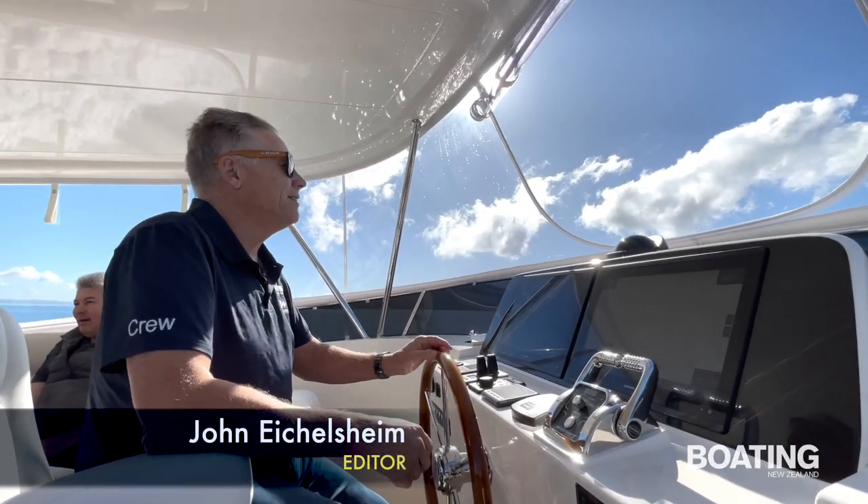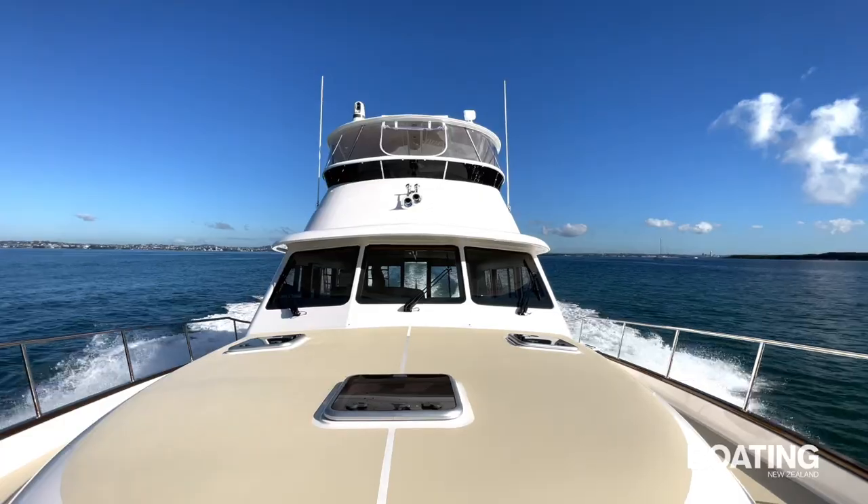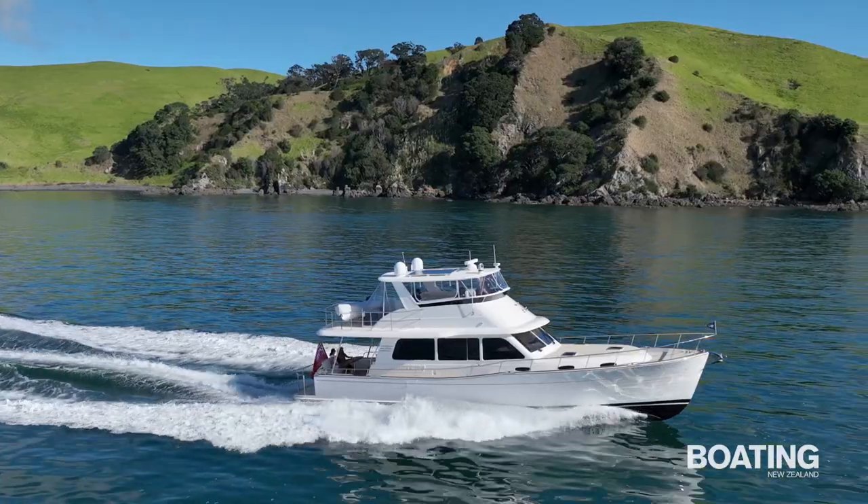John Ecclesean for Boating New Zealand magazine, aboard the Grand Banks 54. Beautiful boat — come along with us.